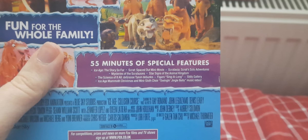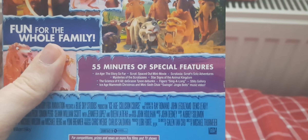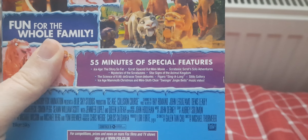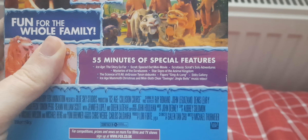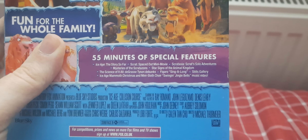And the 55 minutes of special features includes: Ice Age — The Story So Far, Scrat Spaced Out Mini-Movie, Scratasia, Scrat Solo Adventures, Mysteries of the Scratazon, Star Signs of the Animal Kingdom, The Science of It All, The Greatest Acorn in the Box, Figaro's Singalong, Stills Gallery, Ice Age Mammoth Christmas, and Mace Love Choir Swinging Jingle Bells music video.